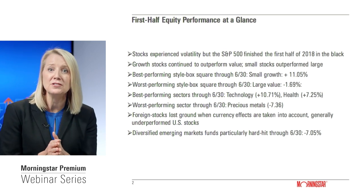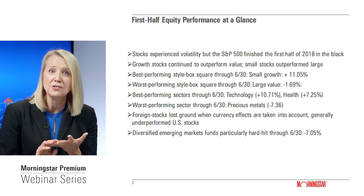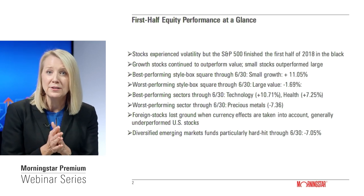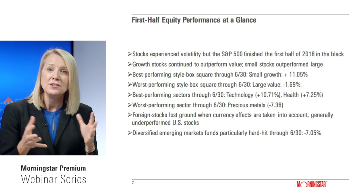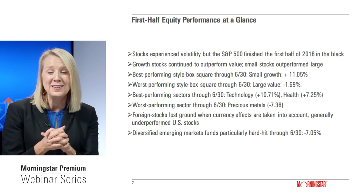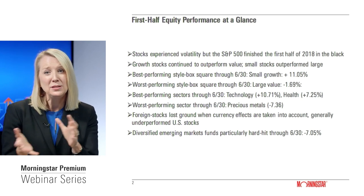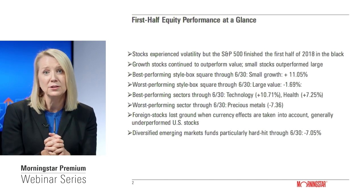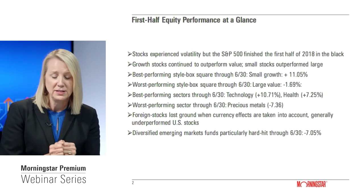In terms of the best-performing sectors, given that growth stocks performed well, technology continued to lead the way, and healthcare stocks also performed particularly well. Gold stocks and precious metals equities continued their slump, losing about 7% in the year's first half. International equities performed okay when denominated in their home currencies, but when translated into dollars, we saw slight losses for most foreign stock funds. Emerging markets equities performed particularly poorly, losing about 7% on average.